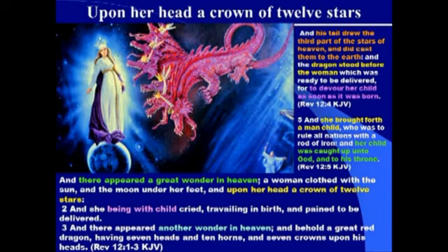'And she being with child cried, travailing in birth and pain to be delivered. And there appeared another wonder in heaven — behold, a great red dragon having seven heads and ten horns and seven crowns upon his heads.' That's the evil one — the dragon is the evil one. 'And his tail drew the third part of the stars of heaven and cast them to the earth. And the dragon stood before the woman ready to be delivered, to devour her child as soon as it was born. And she brought forth a man-child who was to rule all nations with a rod of iron, and her child was caught up unto God and to his throne.'